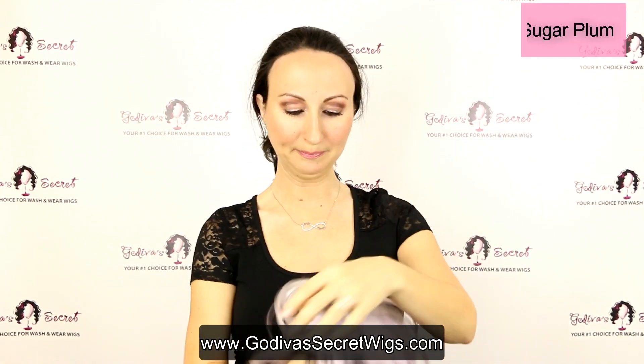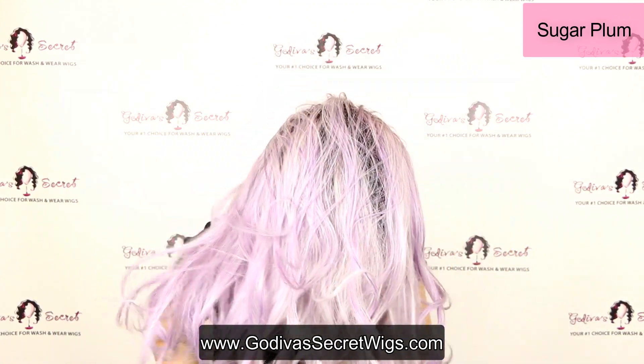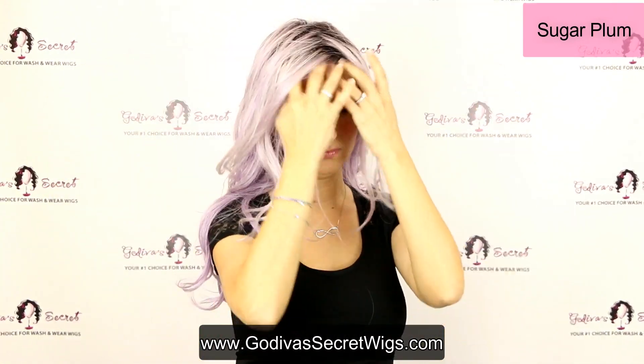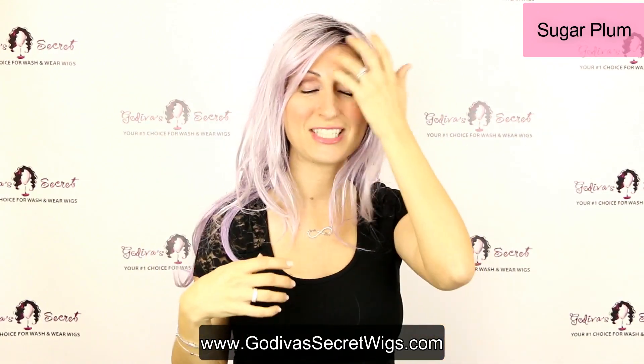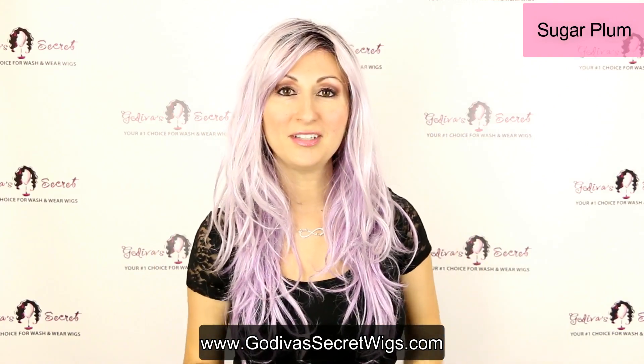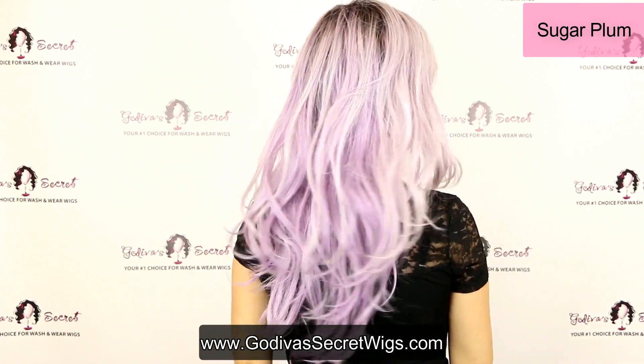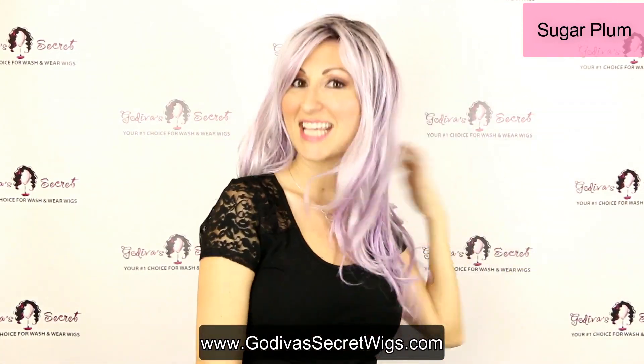And then the last one I'm going to show you, her name is Sugar Plum. Here's Sugar Plum — this beautiful light purple. She's just a great wavy style. I wish my hair looked like this, but now I have a wig! Here's Sugar Plum, here's the back — beautiful, sexy wig.